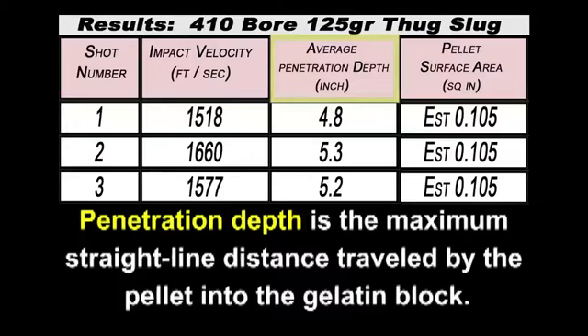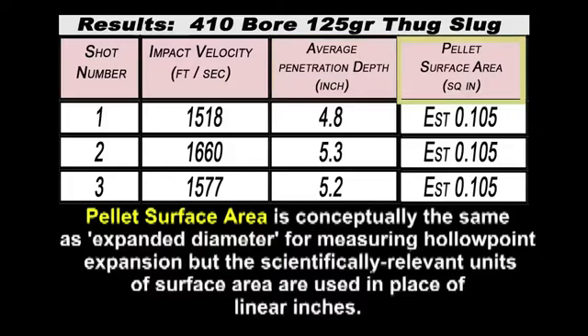Penetration depth is the maximum straight-line distance traveled by the pellet into the gelatin block. Pellet surface area is conceptually the same as expanded diameter for measuring hollow point expansion, but the scientifically relevant units of surface area are used in place of linear inches.